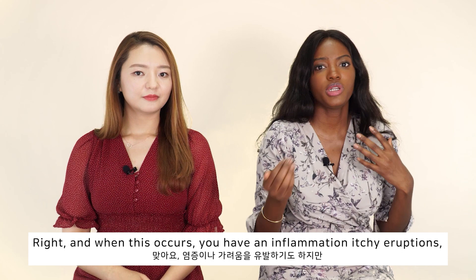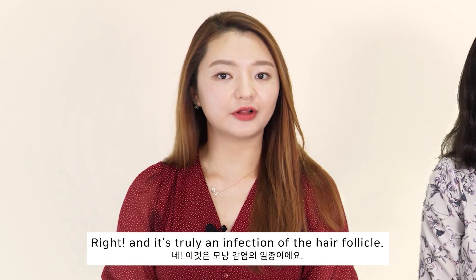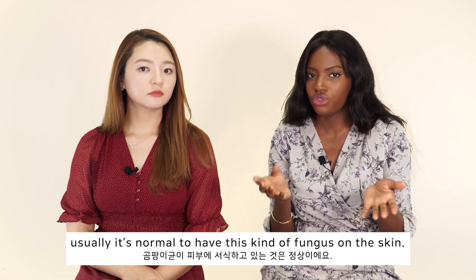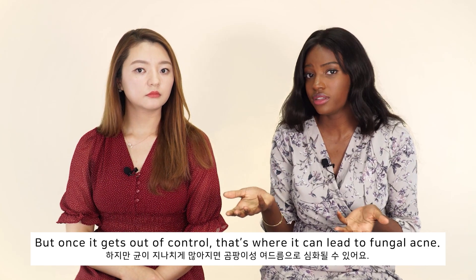When it occurs, you have big inflammation and itchy eruptions, which is actually not acne. It's truly an infection of a hair follicle. Despite the fact that it looks like bacterial acne, it's actually different — it's caused by yeast. For the record, it's kind of normal to have this kind of fungus on your skin; everybody has that, but once it gets out of control, that's where it can lead to fungal acne.